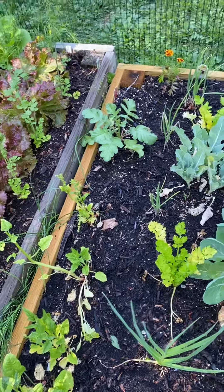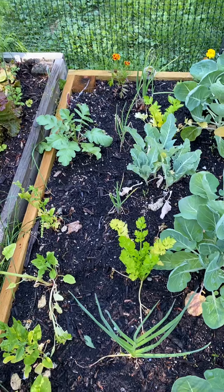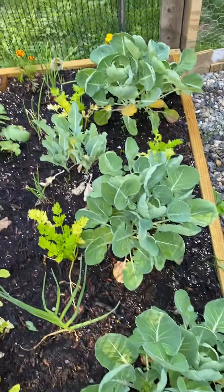Radish — I picked two of them already. I have garlic, cauliflower which has a couple little heads on it already, some celery, red onions, and brussel sprouts.